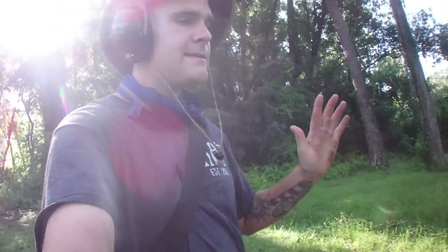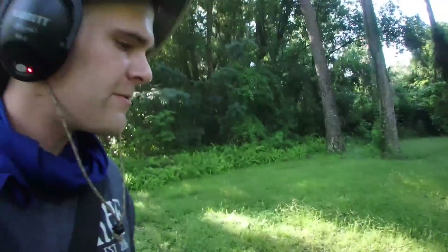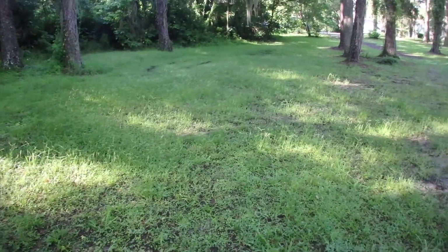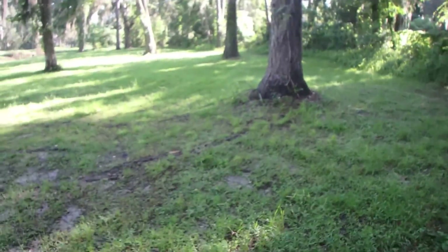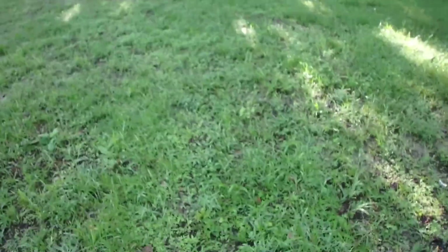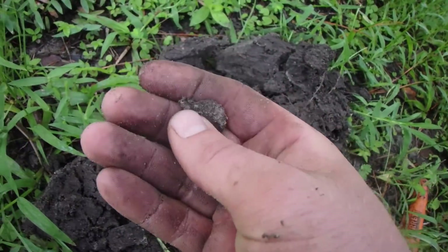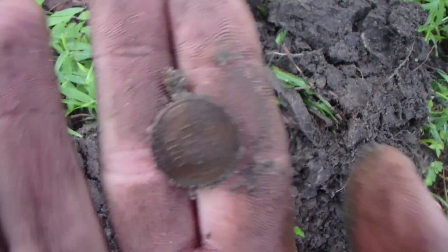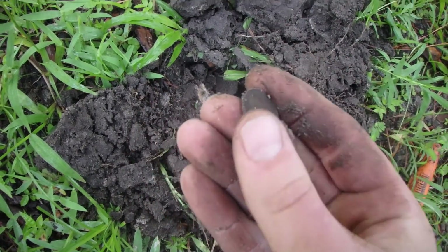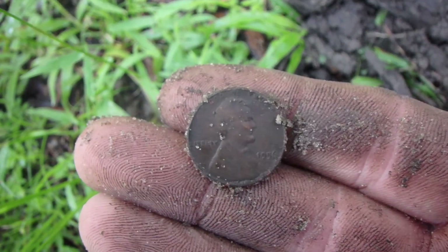We're in a brand new area here in a very old town, 1841 or 43. We just came from a very thick wooded area and now we're in a little clearing. It's a modern area but a very old town. First decent signal I got was one penny, 1961. I just saw a coin flip out — I thought I saw a fifties date. Yep, that's a Wheatie. It was like right on top of the surface, basically just under. There's a ton of iron here. It's a 1956.